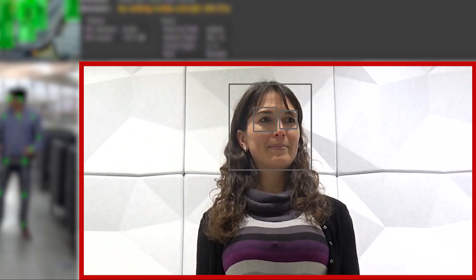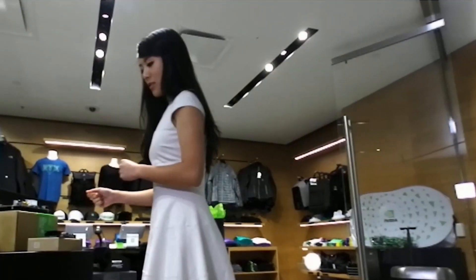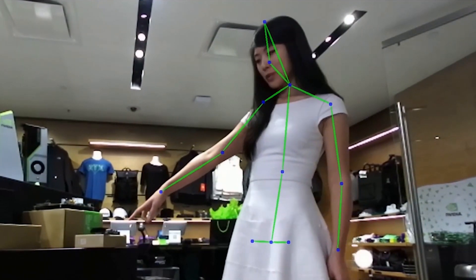Lastly, we have gaze recognition, which requires three different AI models to detect a person's face, locate their eyes, and see where they're looking. As with pose estimation, this is useful for interaction. If a person is looking at the robot, what they are saying is likely intended for the robot.